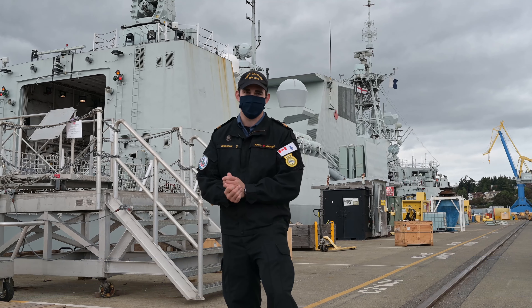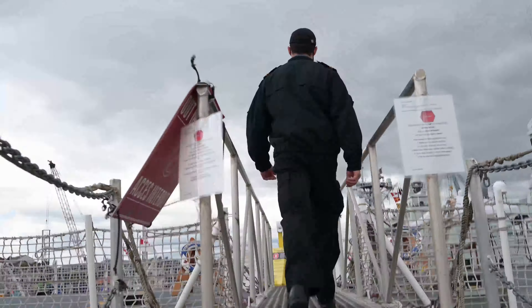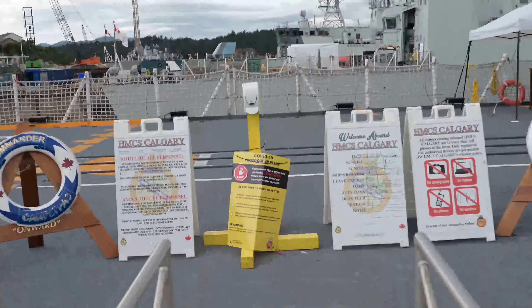Good afternoon. My name is Lieutenant Longstaff. I'm the above-water warfare officer on HMCS Calgary, a Halifax-class frigate, and here I'm going to present you with a ship's tour. Come aboard.